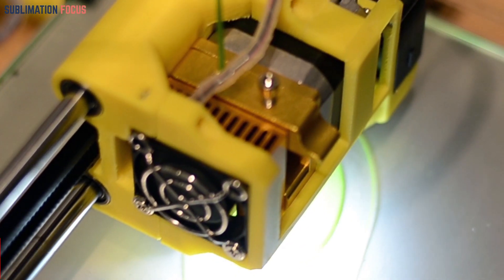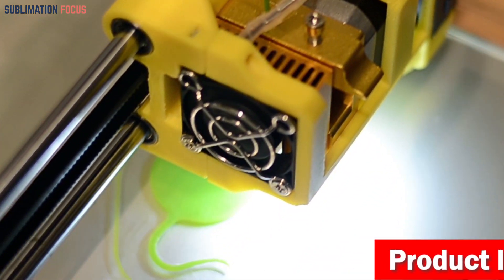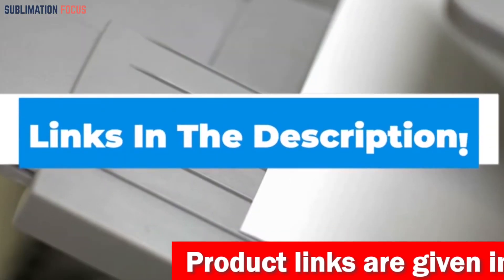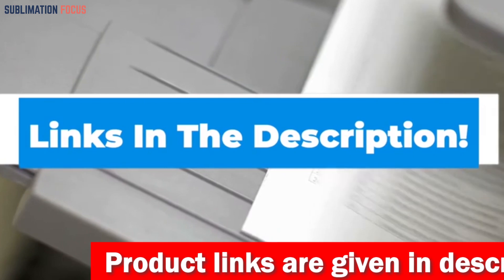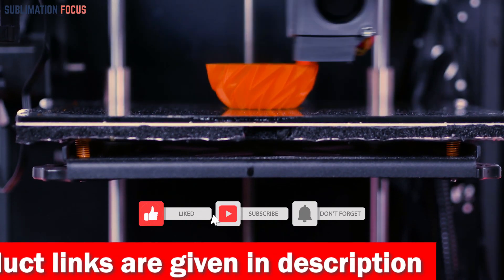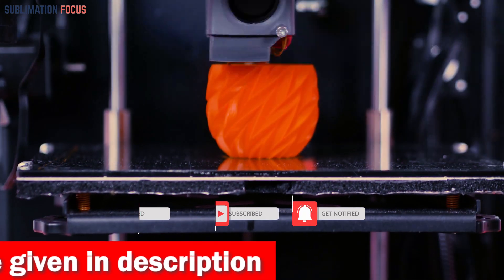That's all from us in today's video. Hope you enjoyed this overview of the best 3D printers for clothes. If you liked any of these printers, check out the links in the description box below to purchase them. Thanks for watching — please don't forget to hit the like button and subscribe to our Sublimation Focus channel for more amazing upcoming videos.